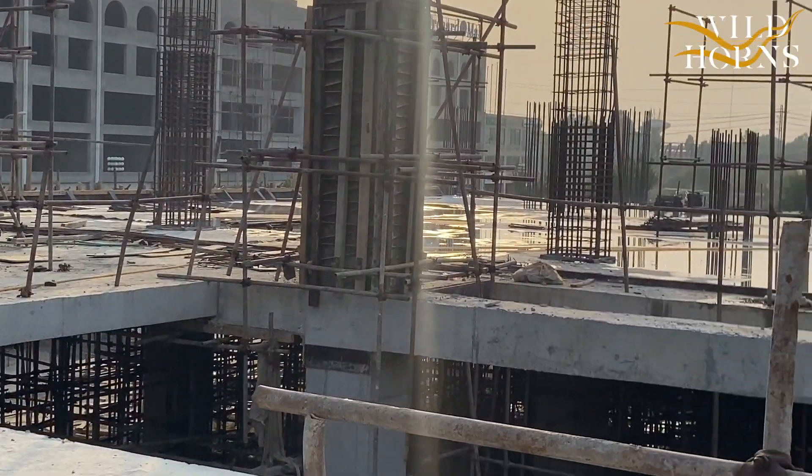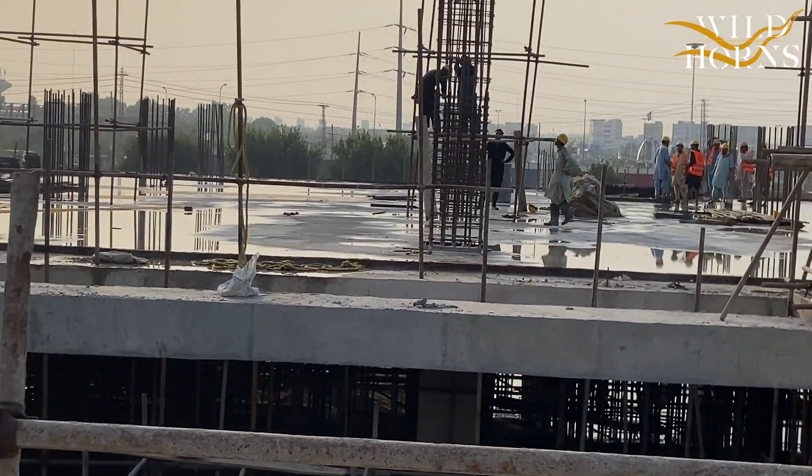Hello everyone. A new deal has launched in Barrier Sky, which I am going to tell you about today. Barrier Sky is a wonderful project located in Barrier Orchard Phase 4, Main Riven Road, and its construction is progressing very fast. It is a new deal launched on the 4th floor.